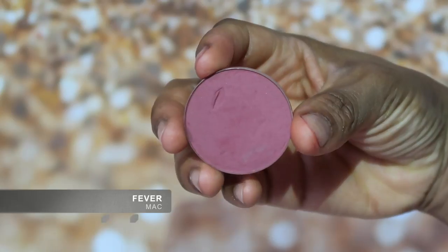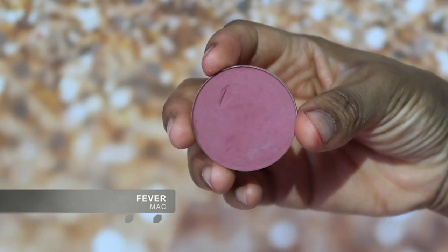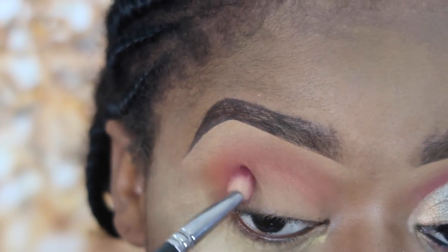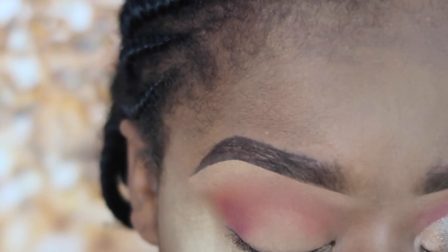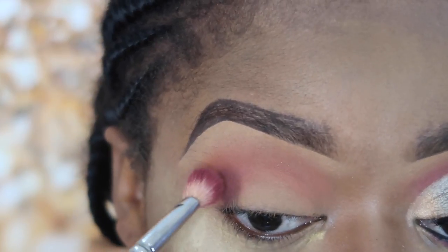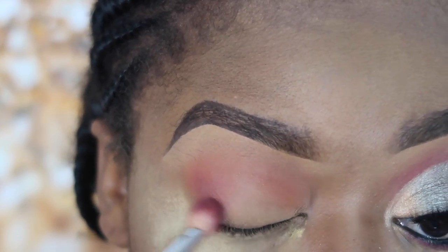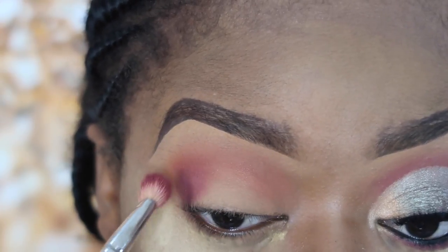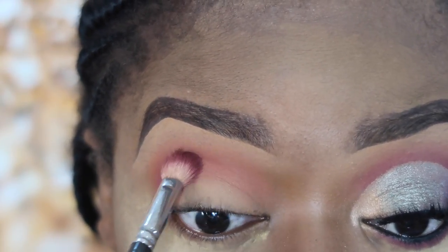After that I'm going to go in with this blush by MAC called Fever. I equally love using this color on my crease — I actually prefer to use it on my eyes than on my face, which is what it was meant for. I'm going to use this to deepen the crease, applying it gently so it transitions easily into the Red Brick I previously used.